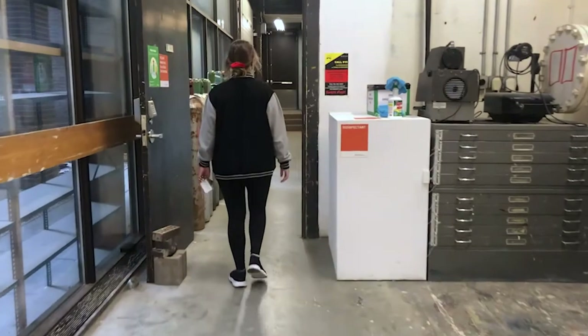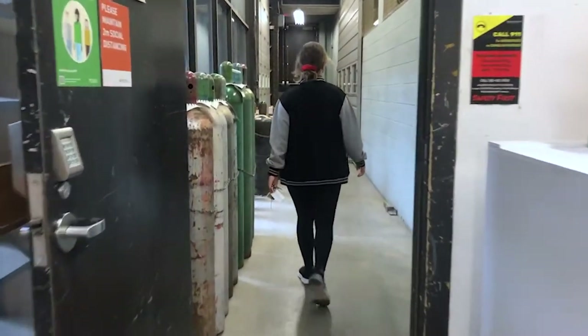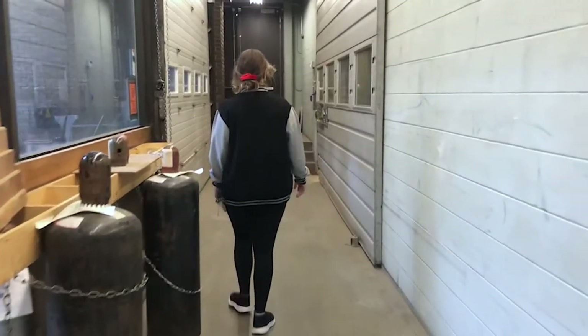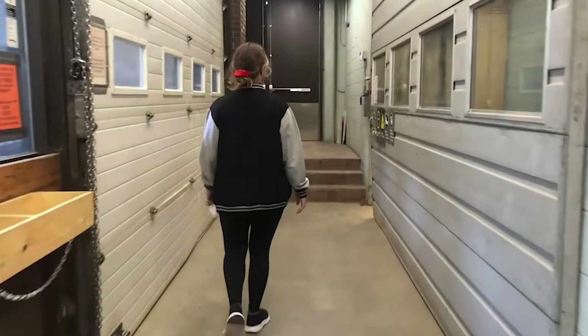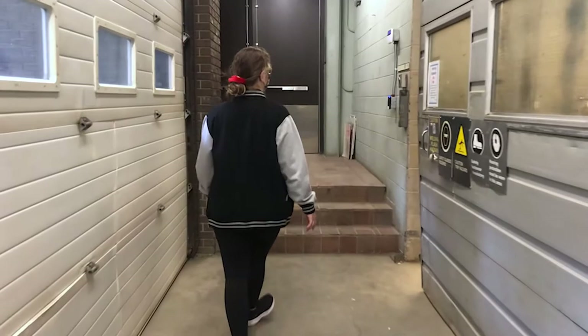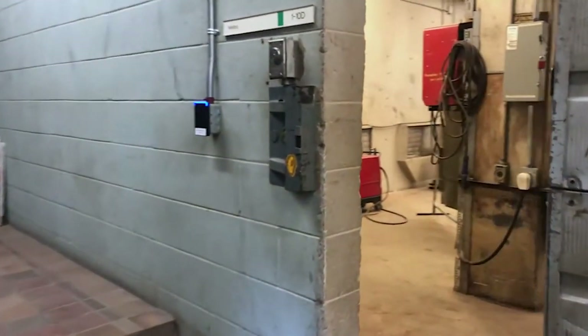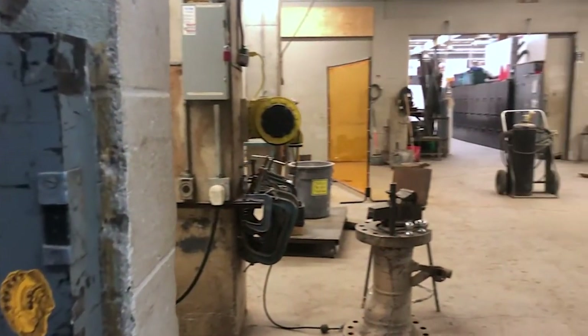The first floor of Fab does connect to the sculpture studio here with a really cool welding studio. This is usually meant for senior level sculpture students to work and create works out of metal.